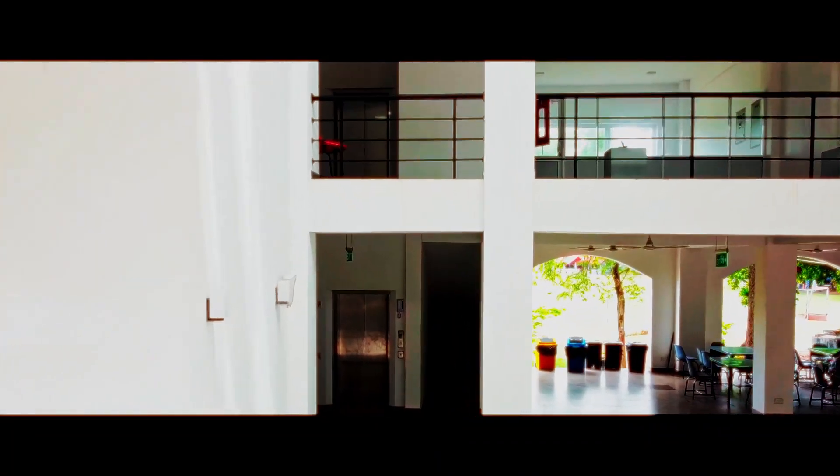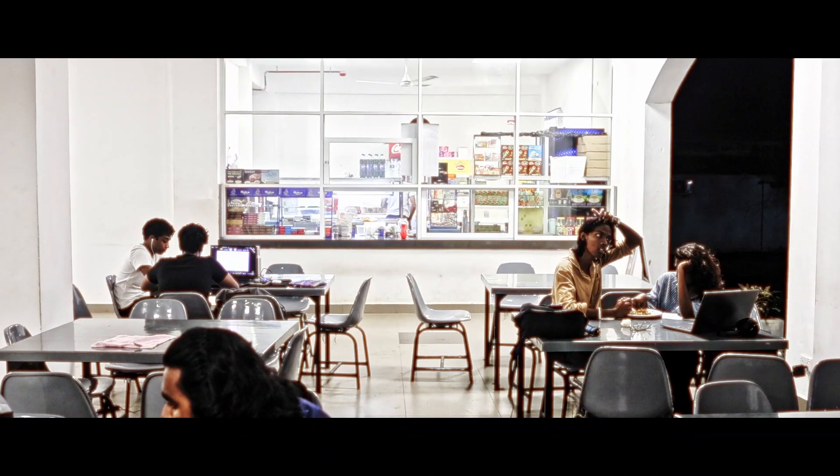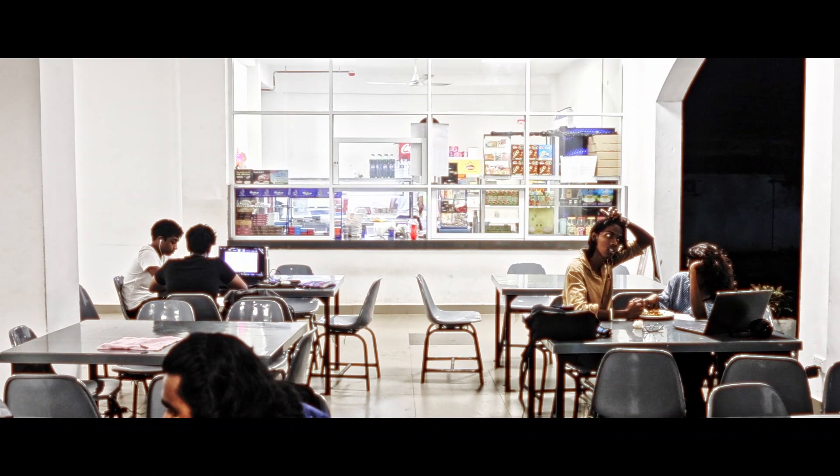Let's begin at the ground floor, where functionality meets convenience. You'll find spacious study areas, a canteen and a juice bar to keep you refreshed.